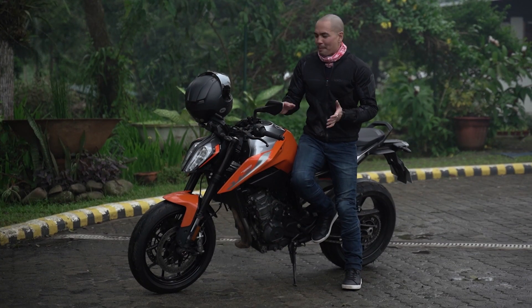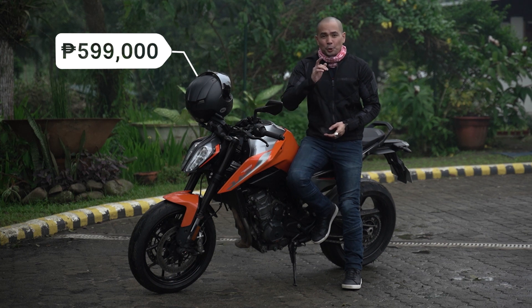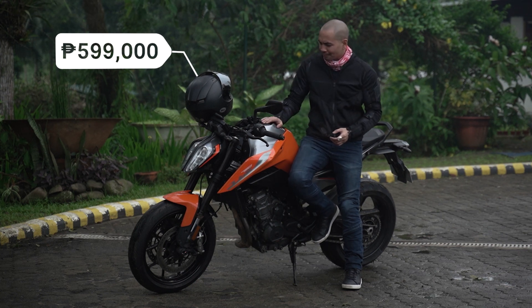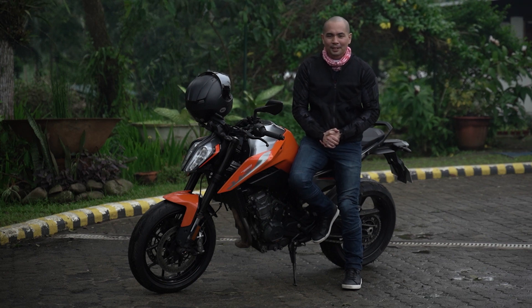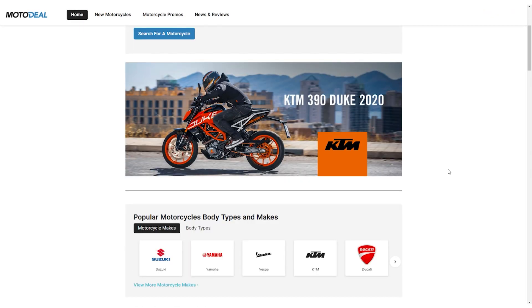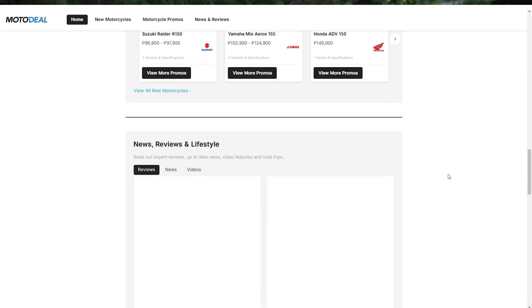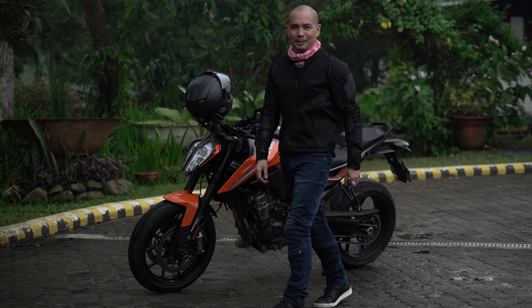You can get the KTM 790 Duke for 599,000 Philippine Pesos — that's over 200,000 pesos of savings from when the bike first came out. It's a great deal. This is therapy on two wheels; it's just tons of fun. For more information about this bike and other great motorcycles, log on to www.motodeal.com.ph. This has been Gene Irfino — hope you guys enjoyed going beyond the ride. It's time to get some coffee.